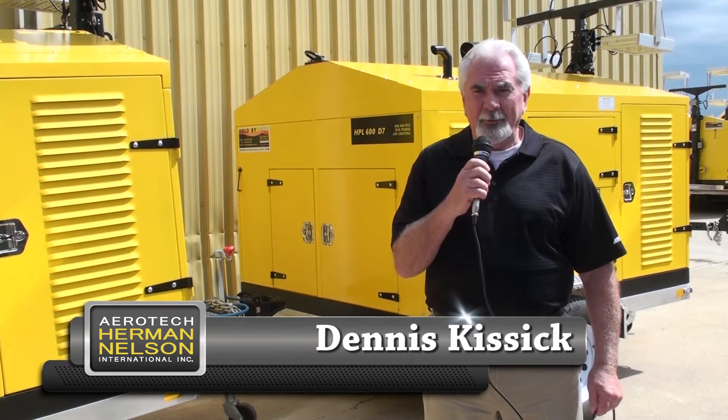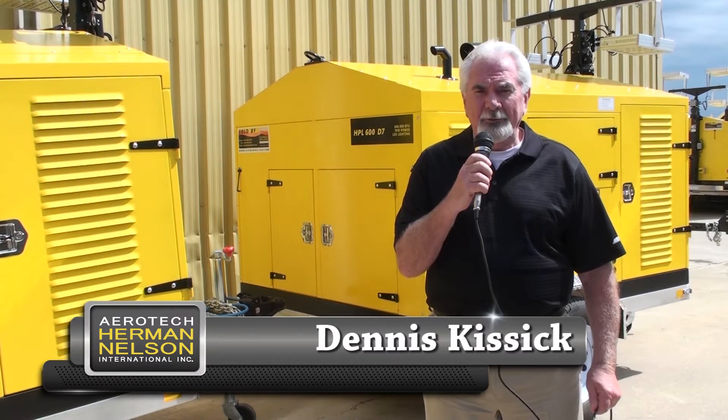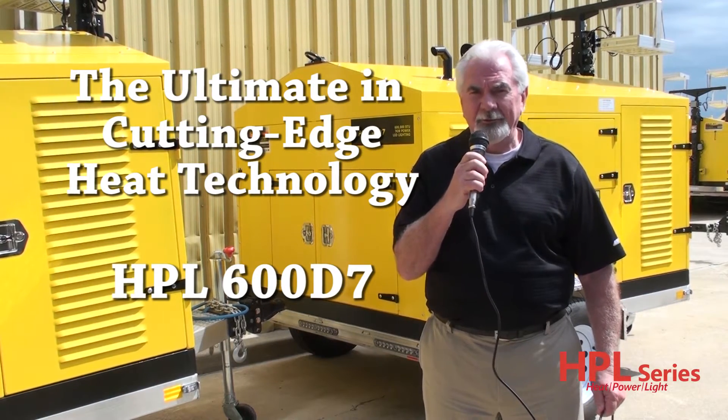Hello, I'm Dennis Kisick with Aerotech Herman Nelson. Today I'd like to take a few minutes to introduce you to the ultimate in cutting-edge heat technology, the HPL 600D7.